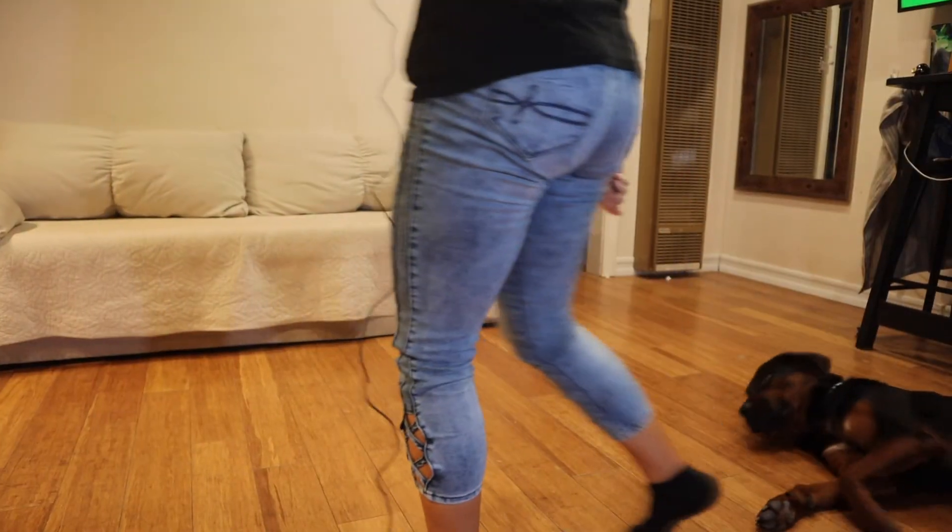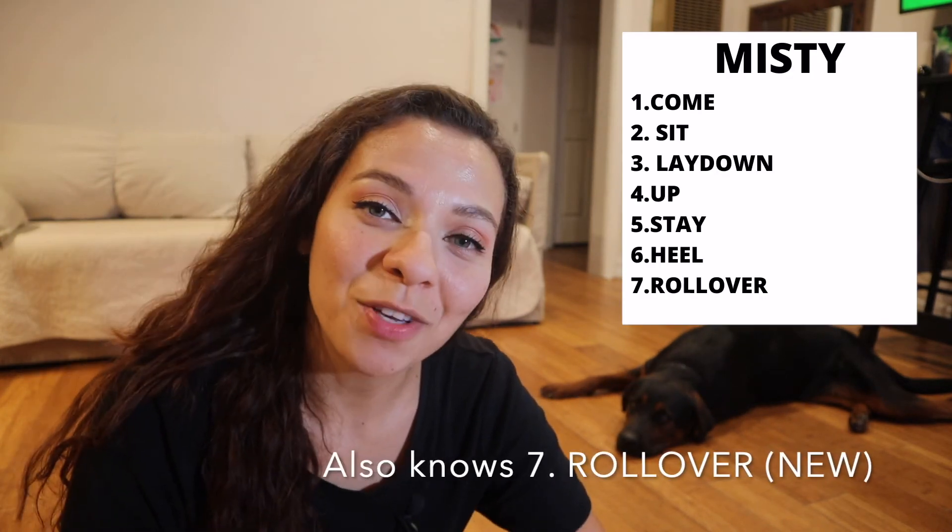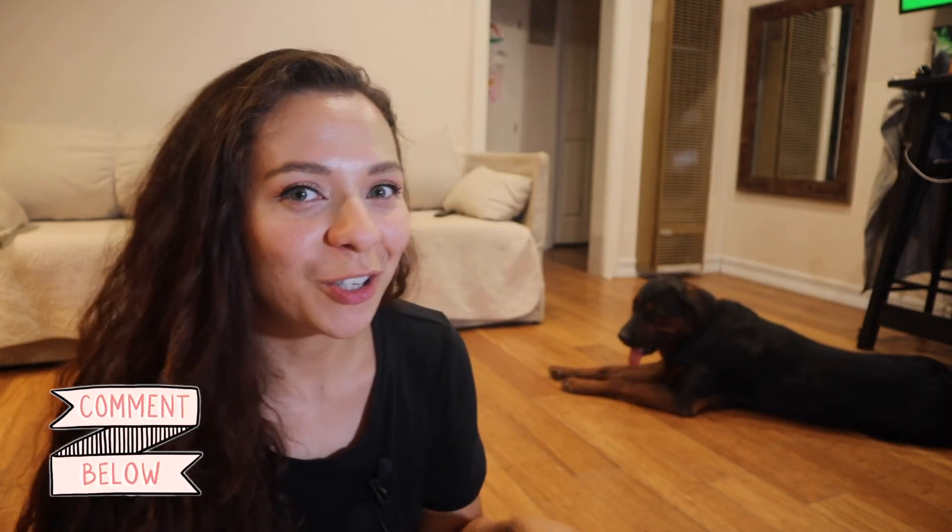Come — yes! Sit — yes! Stay — yes! Come — yes, good girl! I've also been working on heel with all three of them. They know more tricks than I can remember! It looks like she's not very motivated right now — she's having kind of a down day today.